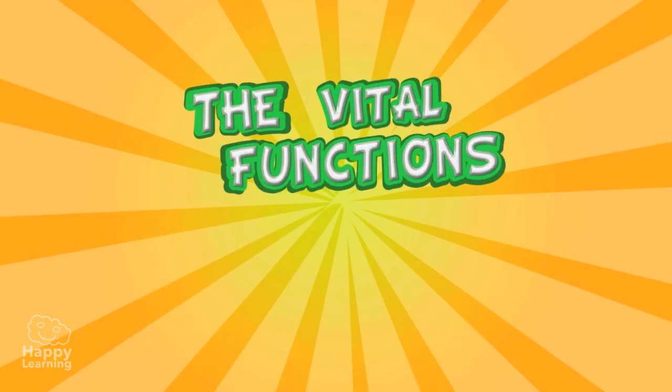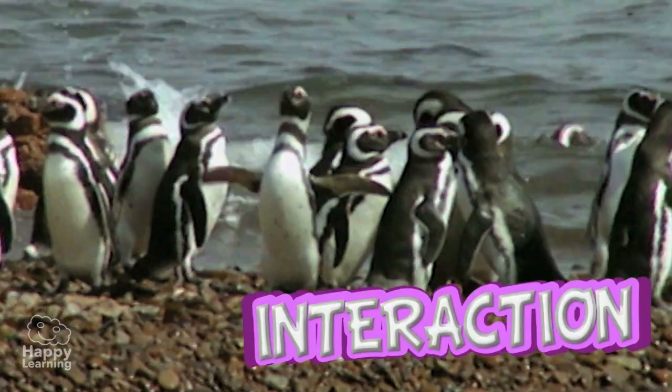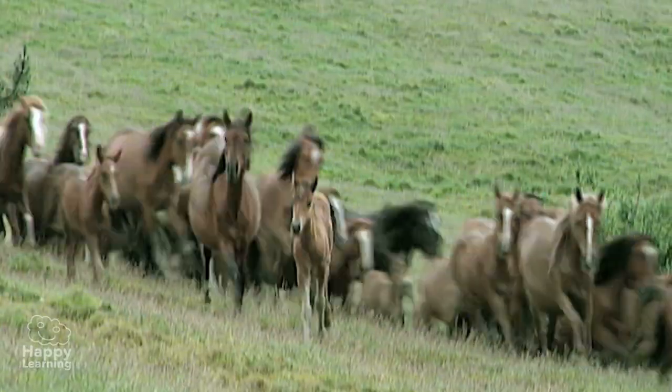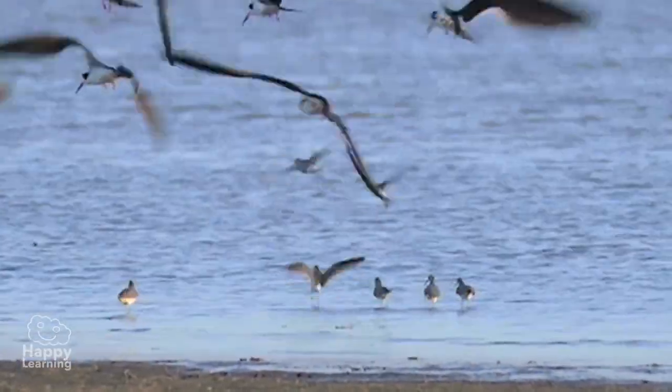The vital functions: Interaction. Living things need to be aware of the environment they are in, to know what happens around them and to react to it. This function is called interaction.